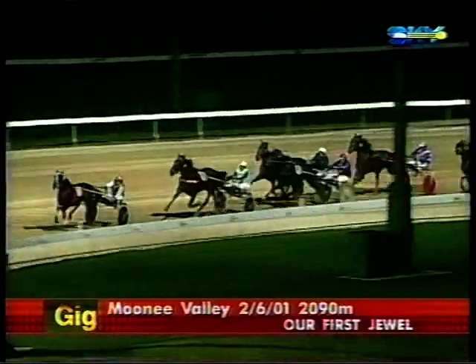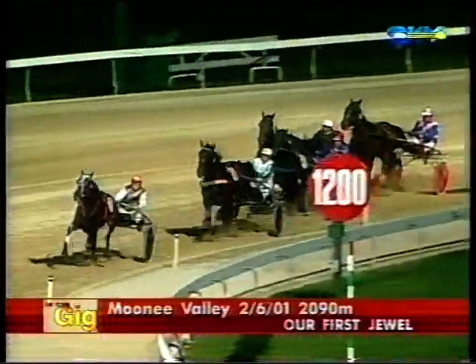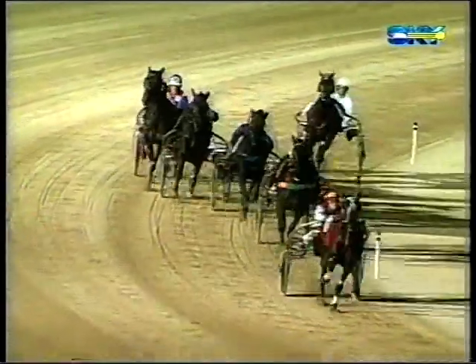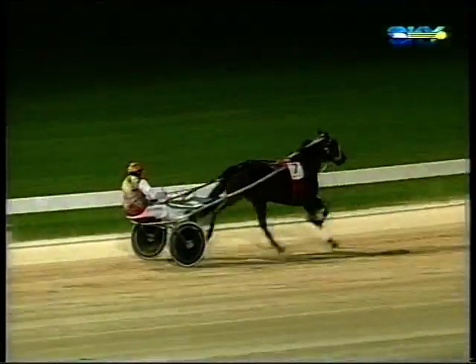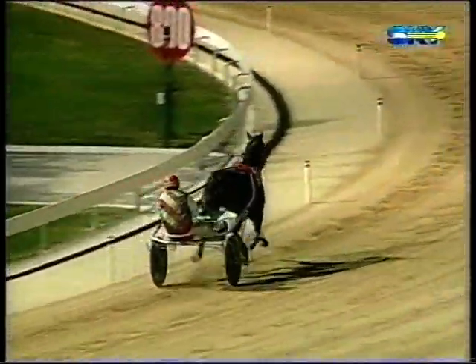29.5 that third quarter and Our First Jewel is getting stronger, getting quicker, and the margin is getting longer. Our First Jewel turns in front, a shot away — this has been a run. He's run some fantastic splits and is drawing right away, making it a one-act affair. A very exciting trotter, Paul Ashwood driving him out, and he wins by 25 metres. The final quarter: 29 seconds, and he's run a mile rate — faster than Lyle Creek.